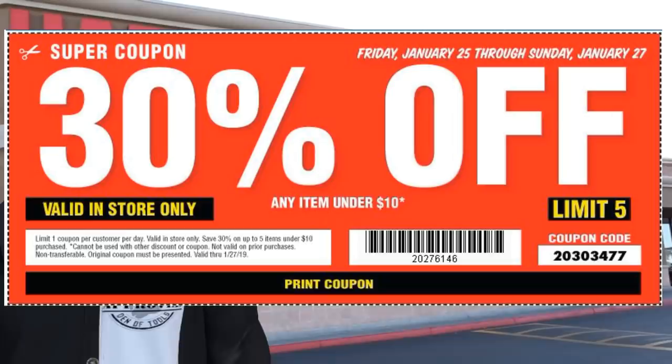The coupon is a little different — it says limit five and limit one coupon per customer per day. What this means is you can save 30% on up to five items under ten dollars each day. Over Friday, Saturday, and Sunday you can get a total of 15 items.